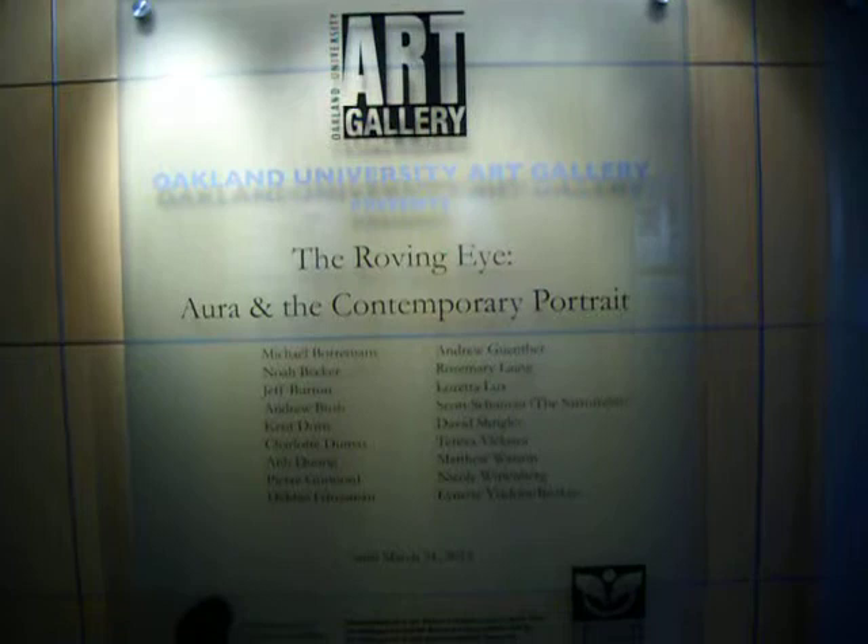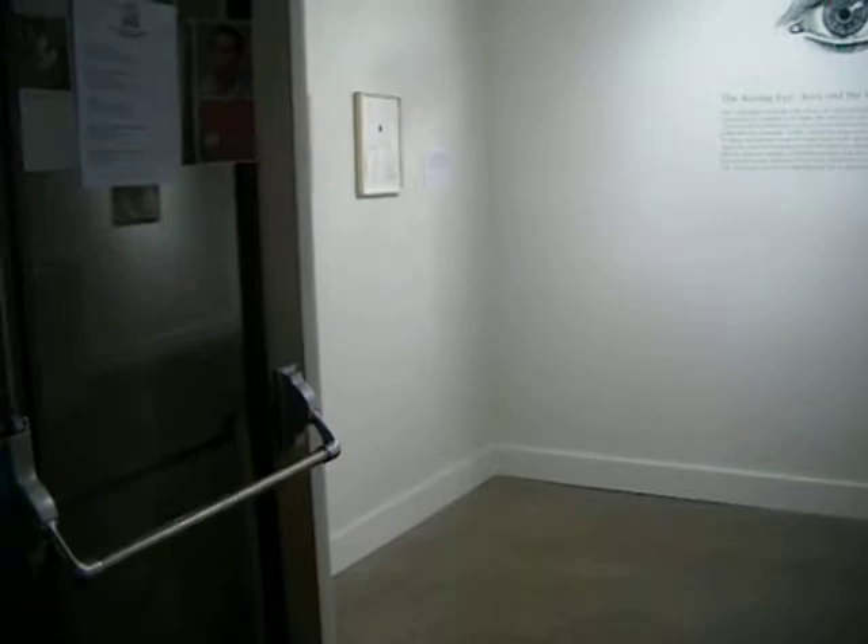Hello, this is Annie Yang. Today is March 7th, 2013, and we are at the Oakland University Art Gallery, where the exhibit is 'The Roving Eye, The Aura, and the Contemporary Portrait.' This is a really exciting exhibit.